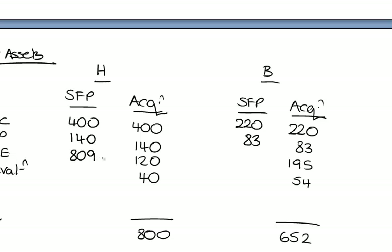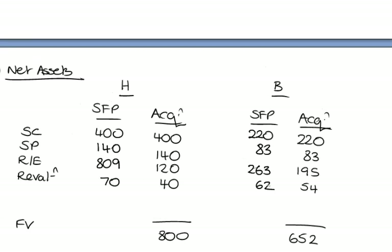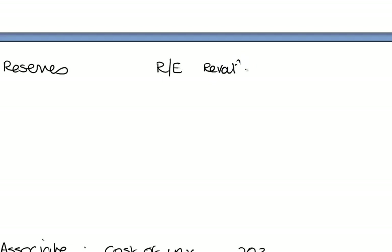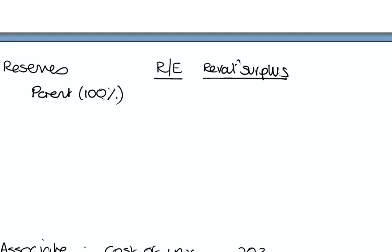For Holgarth and Batterbee it is very, very rare to see differences in share capital and share premium as far as subsidiary companies are concerned — it makes life far too complicated. We've then got retained earnings: for Holgarth whilst we're on working number 2 they are 809, and a revaluation surplus of 70. For Batterbee the figures are 263 and 62. Those figures have changed since acquisition. For the parent, we put in 100% of those figures — retained earnings 1,128 and revaluation surplus 142.